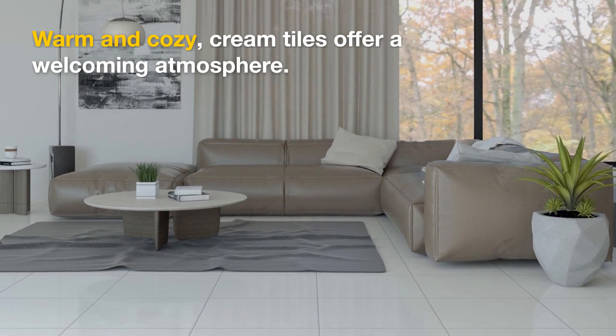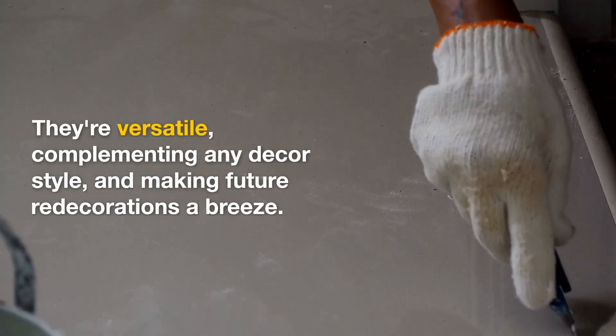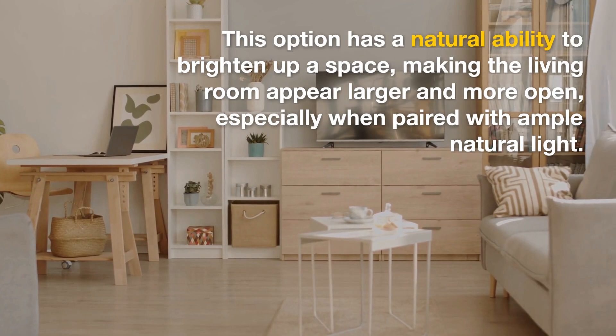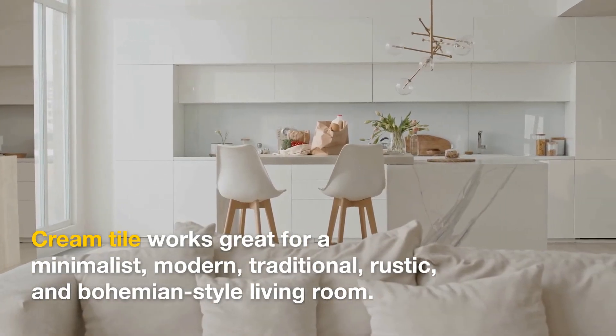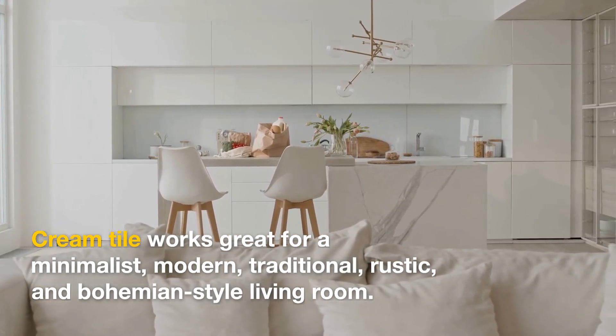Cream Tile — warm and cozy, cream tiles offer a welcoming atmosphere. They're versatile, complementing any decor style and making future redecorations a breeze. This option has a natural ability to brighten up a space, making the living room appear larger and more open, especially when paired with ample natural light. Cream Tile works great for a minimalist, modern, traditional, rustic, and bohemian-style living room.